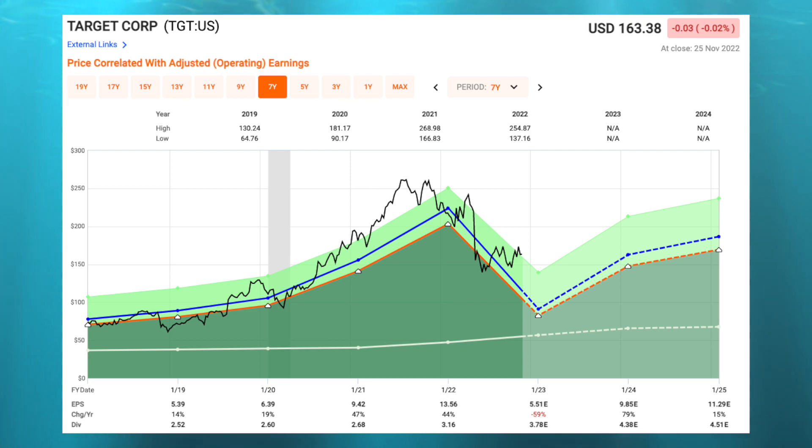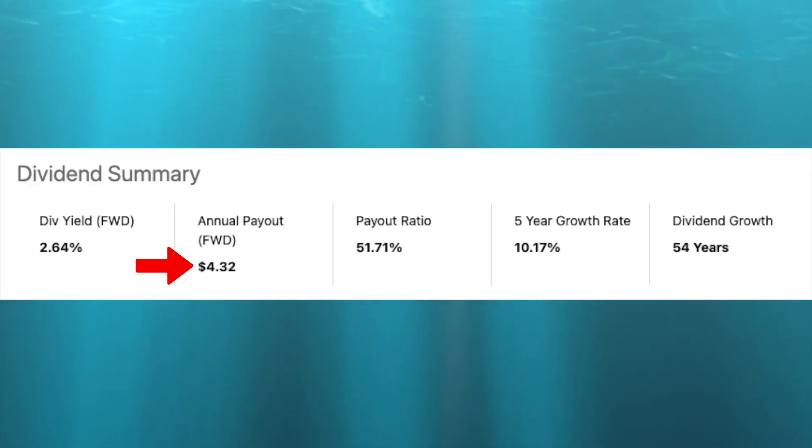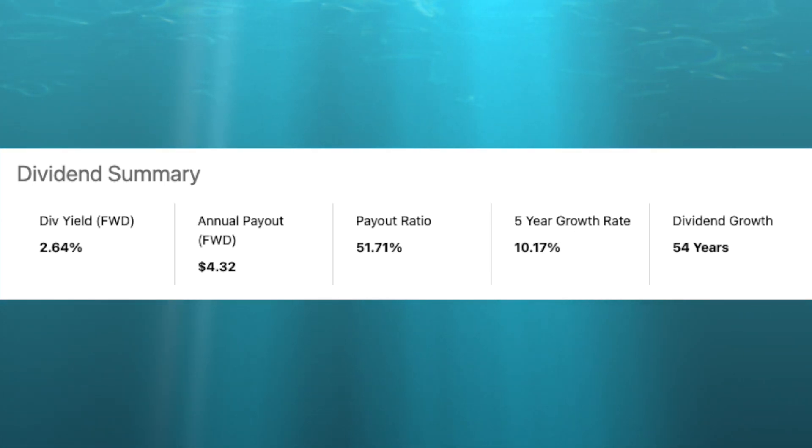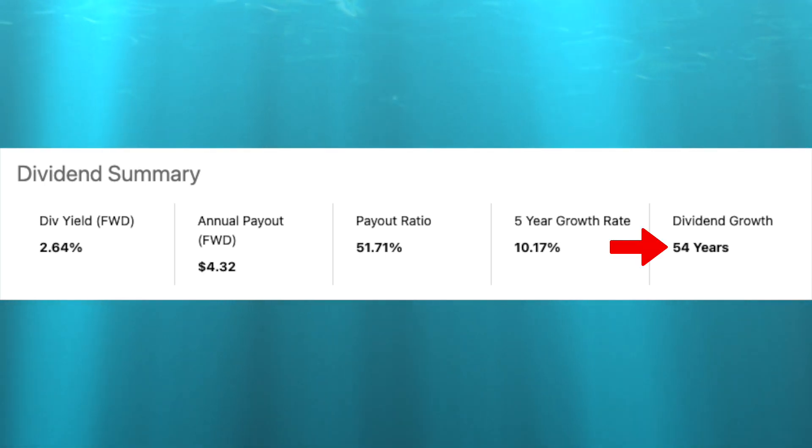Over the years Target has been a great dividend stock, and now they're also trading at a nice valuation, especially given the 15% drop after the company's most recent earnings release. Shares are currently trading in line with their five-year average price-to-earnings multiple of 16.5 times. EPS fell significantly this year, but analysts are expecting 79% EPS growth in 2023, followed by another 15% growth in 2024. The company pays an annual dividend of $4.32, equating to a yield of 2.64%, with an average 10% annual dividend growth rate over the past five years and 54 consecutive years of increases, making them a dividend king.